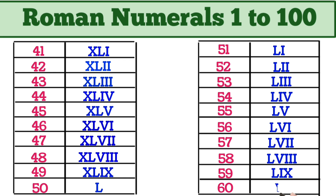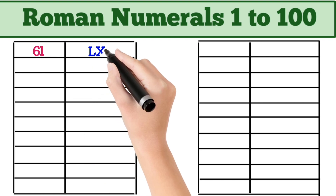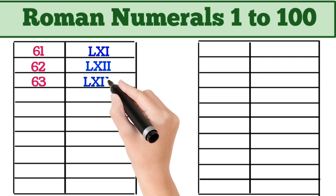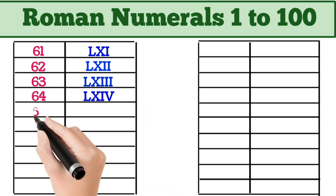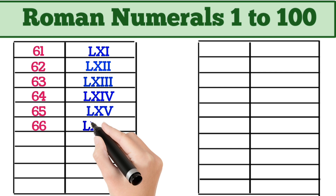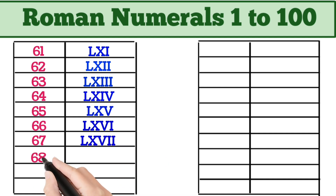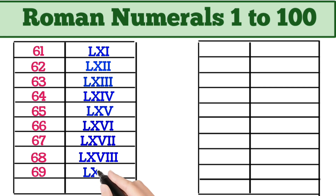60 = LX. 61 = LXI. 62 = LXII. 63 = LXIII. 64 = LXIV. 65 = LXV. 66 = LXVI. 67 = LXVII. 68 = LXVIII. 69 = LXIX.